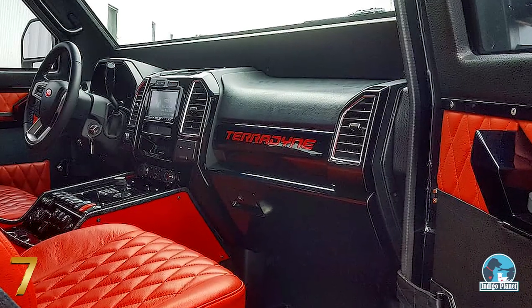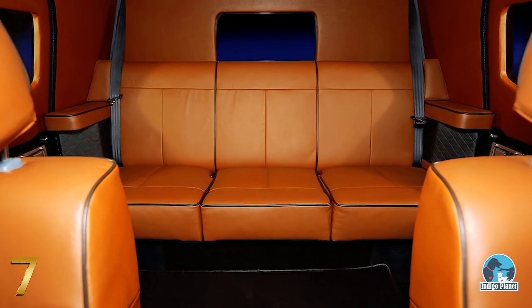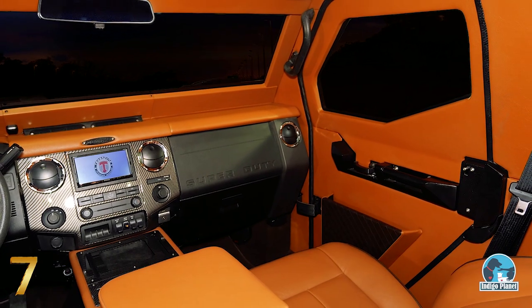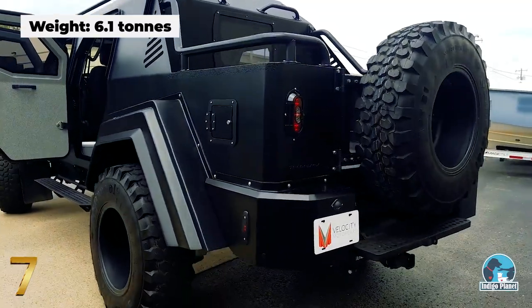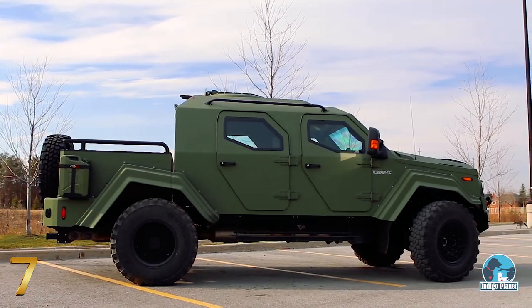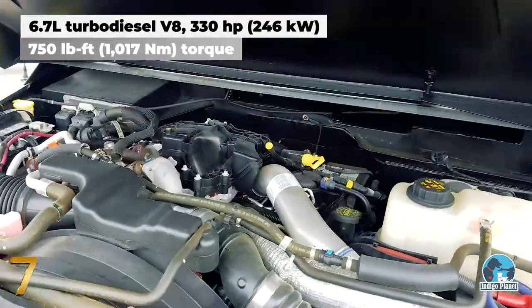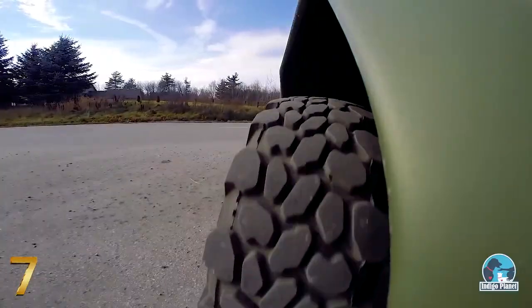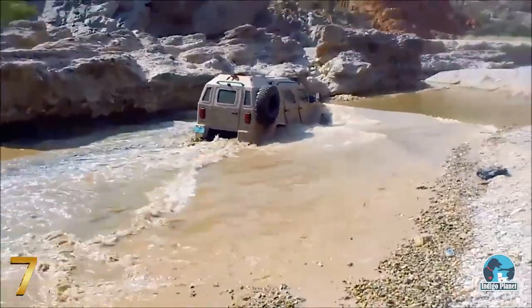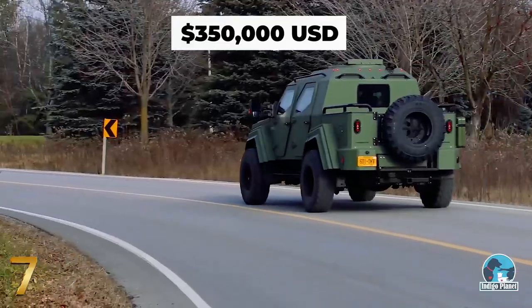Being based on a pickup truck, it has a customizable interior and comes equipped with custom-colored leather upholstery and an infotainment system. This street monster weighs over 6 tons and is powered by a 6.7-liter turbo-diesel engine capable of developing 330 horsepower and 750 pound-feet of torque. Considering its imposing size and armoring, you would expect to pay a small fortune, but the Gurkha Civilian Edition merely costs $350,000 in its basic configuration.